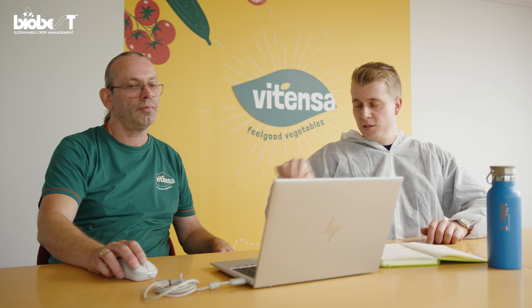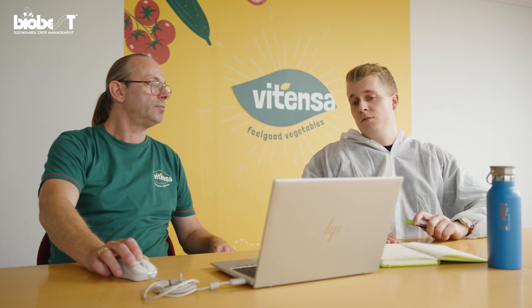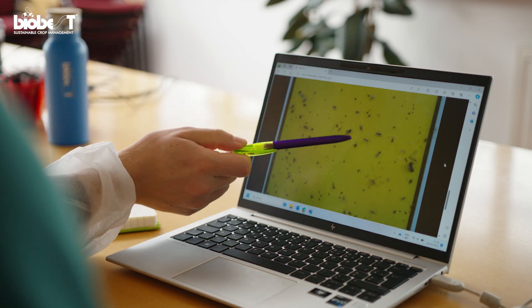Luckily, you're not alone. Biobest advisors will help you along the way and provide you with the correct response depending on the results of the scouting data.